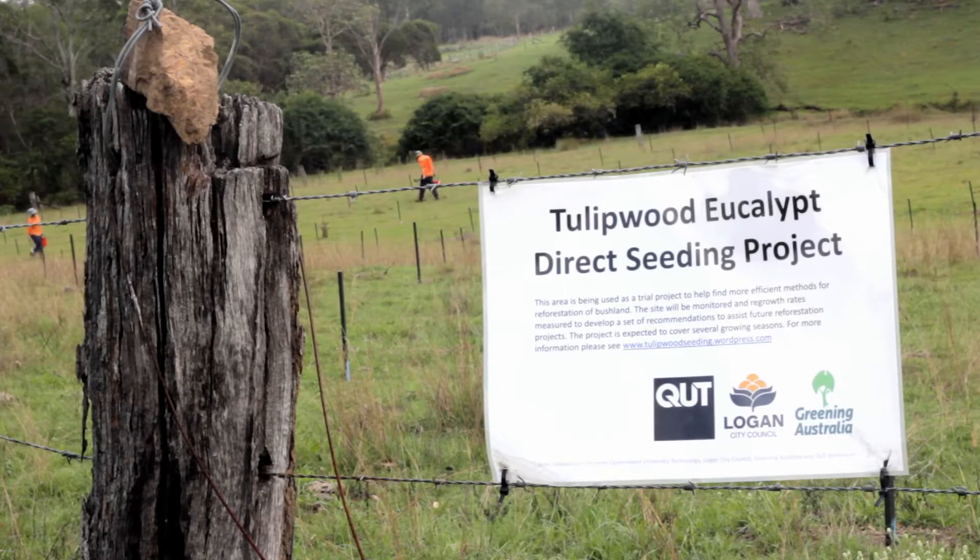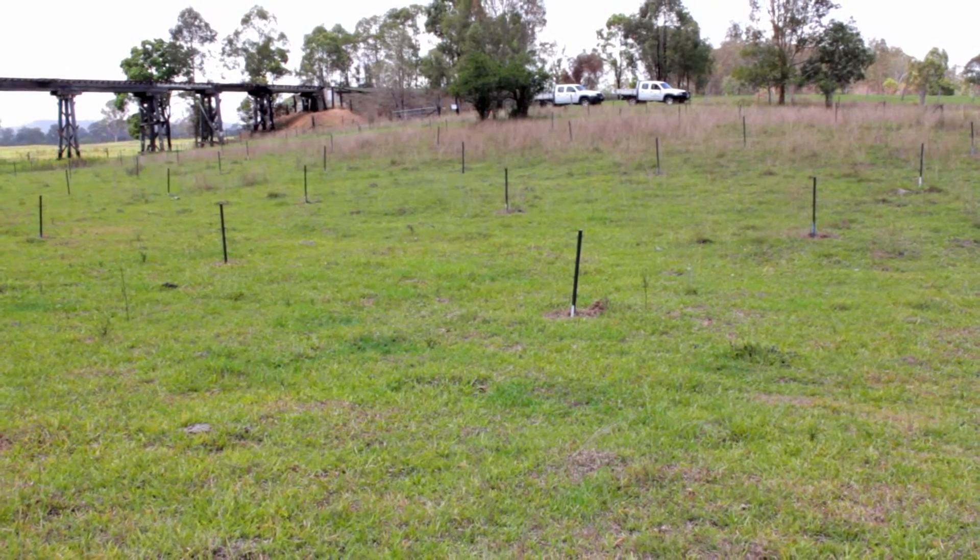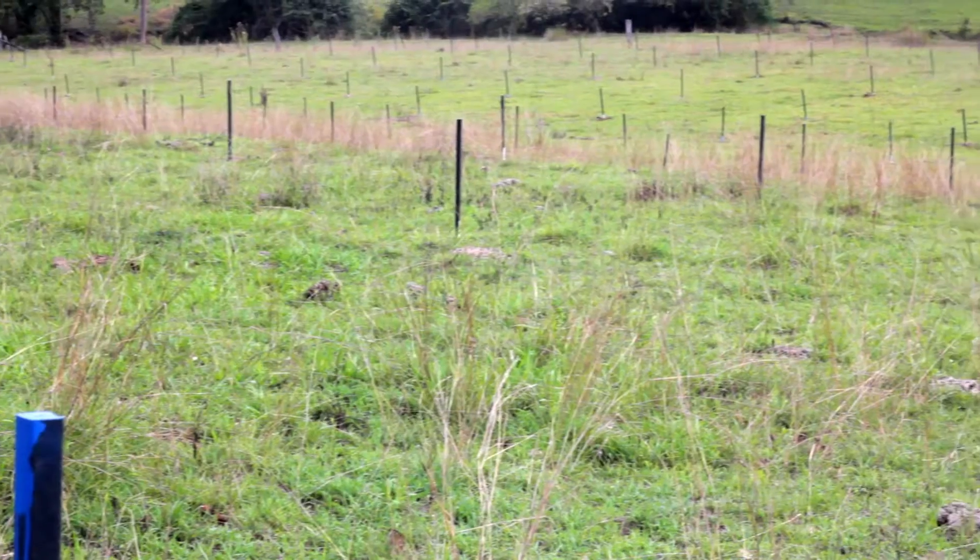The project site is located in the Logan City Council area on a river flat of Scrubby Creek in Cedarvale, 60 kilometres south of Brisbane.